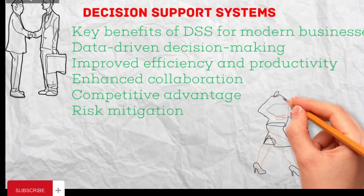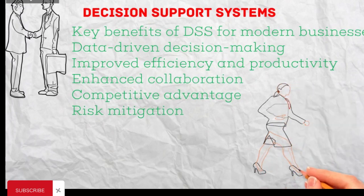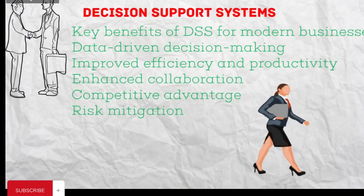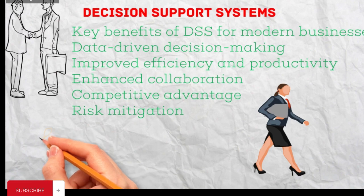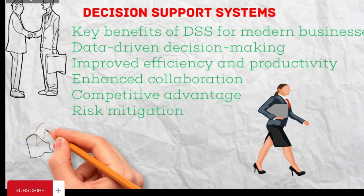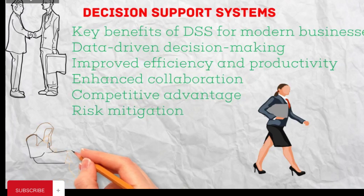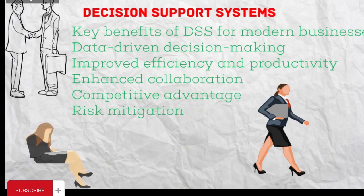Improved Efficiency and Productivity: By automating data analysis and reporting, DSS save time and resources for employees, allowing them to focus on higher-level tasks. Enhanced Collaboration: Some DSS facilitate communication and collaboration by providing shared dashboards and data visualizations, enabling teams to work together more effectively. Competitive Advantage: By leveraging data-driven insights, businesses can gain a competitive edge by identifying market trends, optimizing operations, and developing targeted strategies.